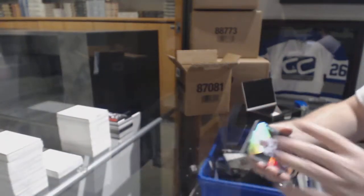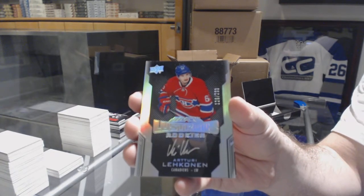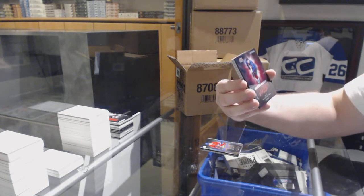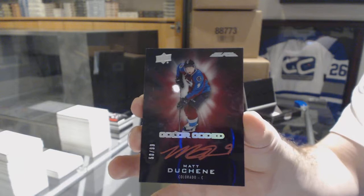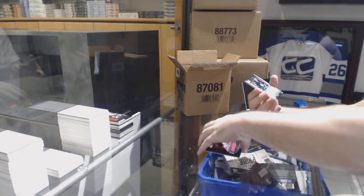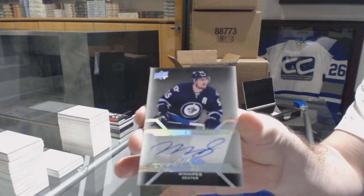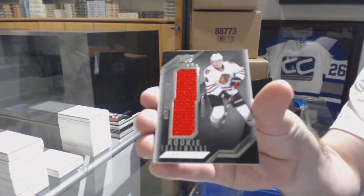For the Maple Leafs, $2.99 Morgan Rielly. For the Montreal Canadiens, $2.99 Artturi Lehkonen. For the Avalanche, color-coded number 99, Matt Duchesne. For the Winnipeg Jets, Pro Penmanship, Mark Scheifele. And for the Chicago Blackhawks, Rookie Trademark Relics, Nick Schmaltz.